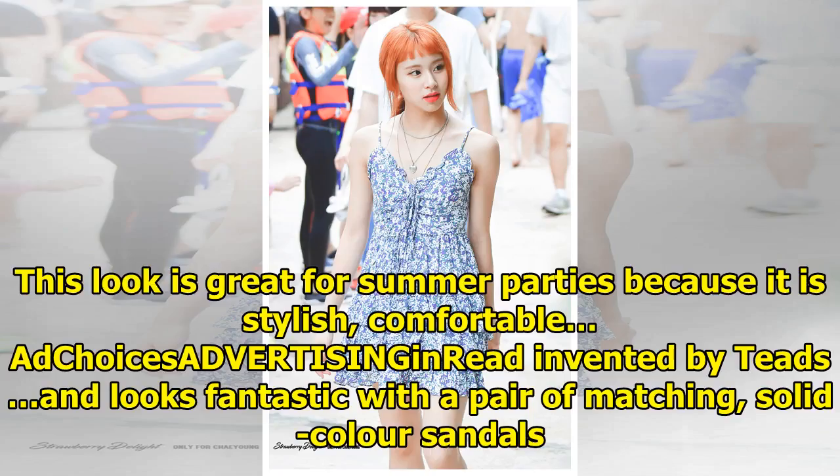Floral Mini Dress. This look is great for summer parties because it is stylish and comfortable. Add a accessory in red and it looks fantastic with a pair of matching solid color sandals.